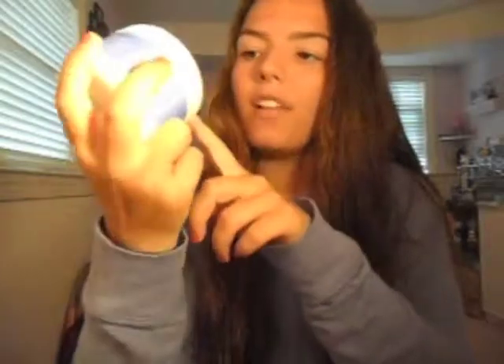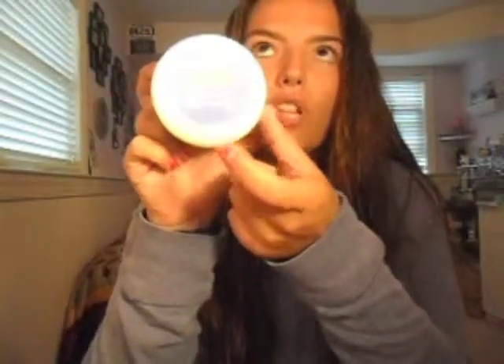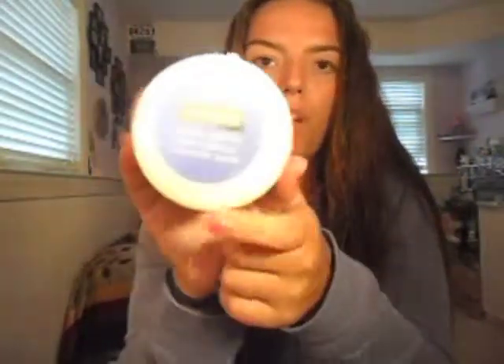These don't irritate my eyes and make them burn like some other products I've tried. I'm not going to name names, but this is what's worked best for me. I'm debating on getting a liquid eye makeup remover, but this works just fine for me.